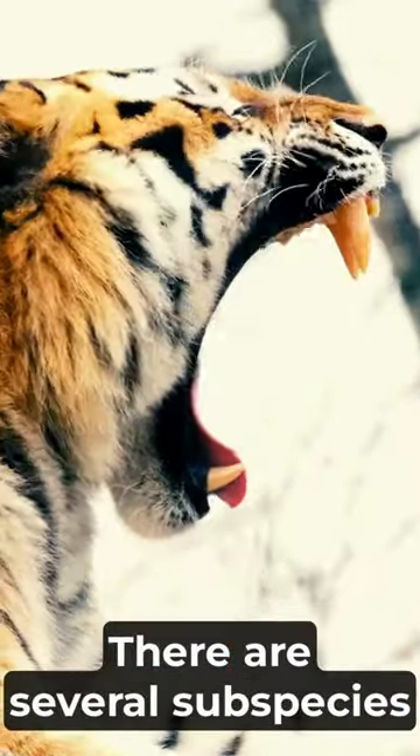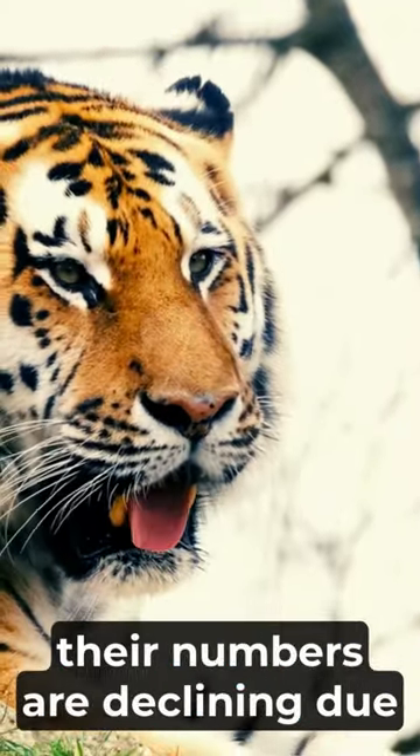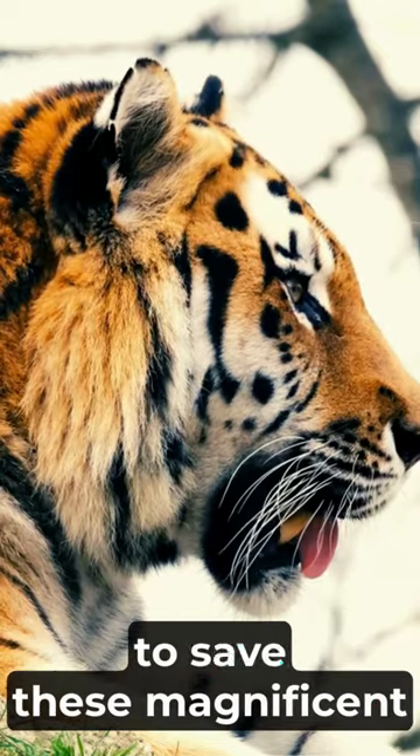Here's an important fact: there are several subspecies of Bengal tigers, each with unique characteristics. Sadly, their numbers are declining due to habitat loss and poaching. Conservation efforts are crucial to save these magnificent creatures.